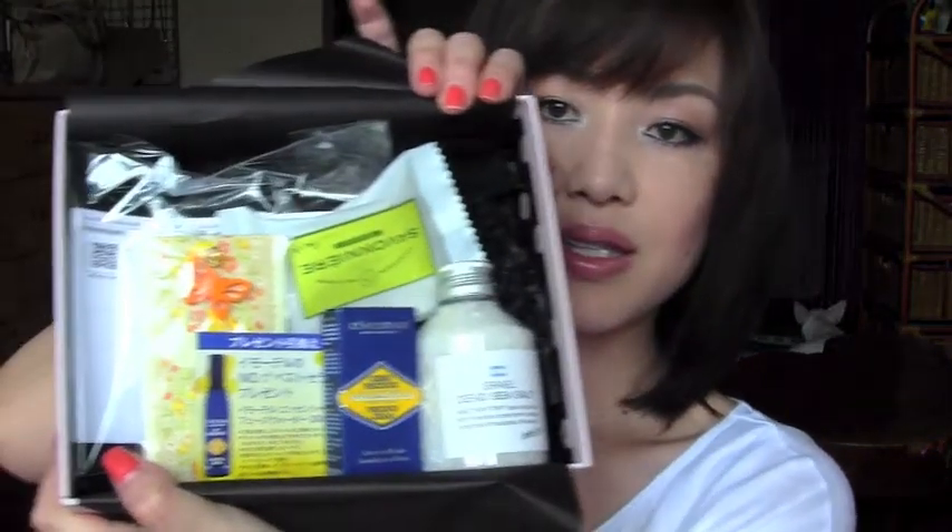Hey guys, I got my GlossyBox! I haven't done a GlossyBox video lately — I was kind of sick the whole of April, May, and June, so I just didn't feel like it. But I was excited every month and I feel like I can do it today. It's really pretty packaging as usual, and inside I have the description card. I haven't opened it yet, so I'm so excited!